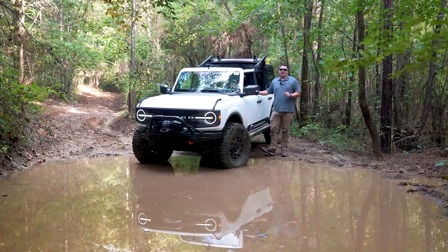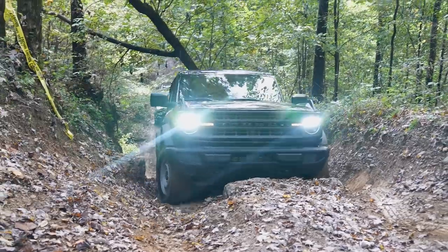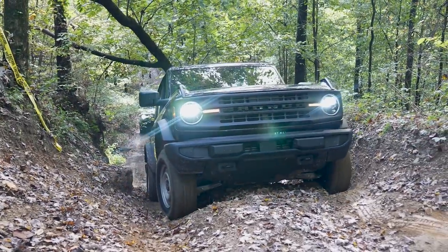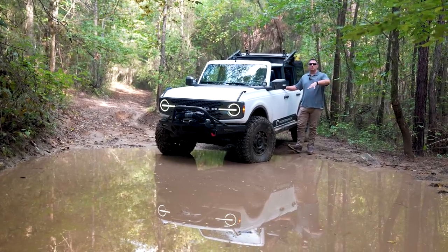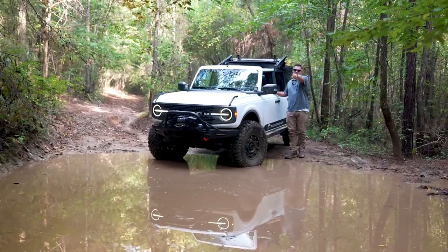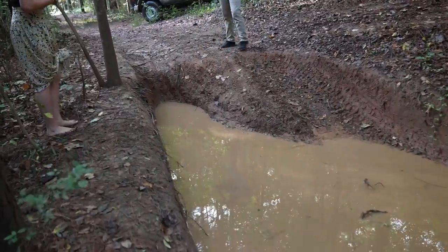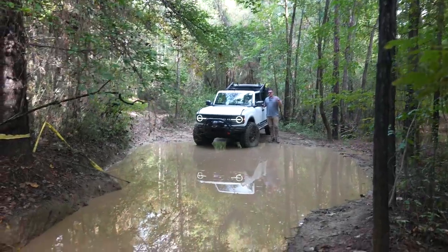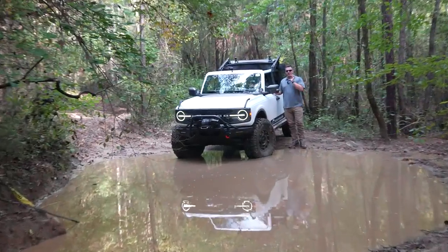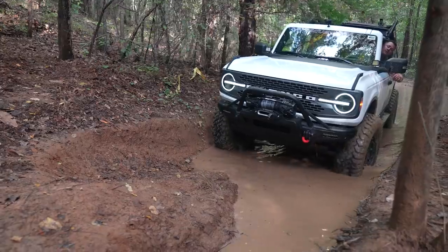We are starting to run out of daylight and we kind of already know the base model's limitations on a trail. Since we're running out of time, it's time to get it stuck, and I think this mud hole will do the trick. As the camera turns around you'll see a pretty steep incline — a drop-off. We're going to have the base model pulled down that to see if it can make it. It's probably going to get high-centered and get stuck, but I'm going to pull through it first so I can yank him back out if needed.